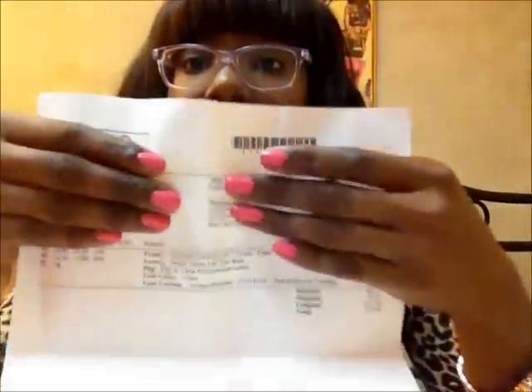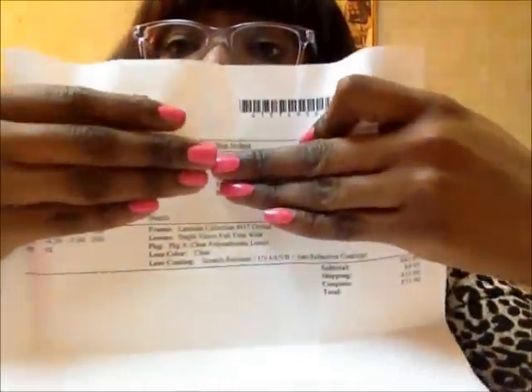So it came like that. On the inside was a standard order form that tells me how much I paid for everything.